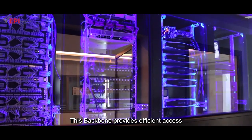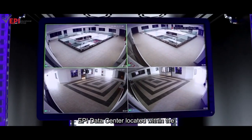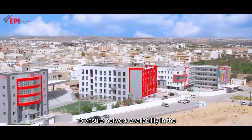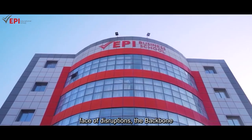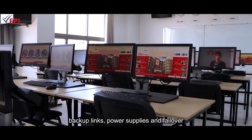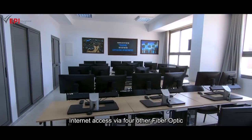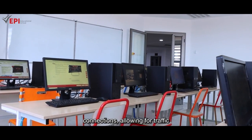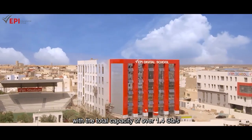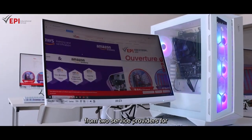This backbone provides efficient access and consistent connectivity to the EPI data centre located within the EPI Digital School. To ensure network availability in the face of disruptions, the backbone incorporates redundancy measures such as backup links, power supplies and failover mechanisms. Additionally, it enables high-speed internet access via four fibre optic connections, allowing for traffic sharing of up to 100 megabits per user, with a total capacity of over 1.4 GB from two service providers for backup.